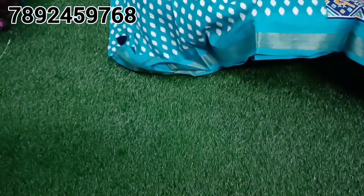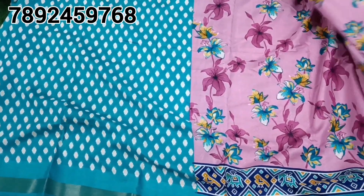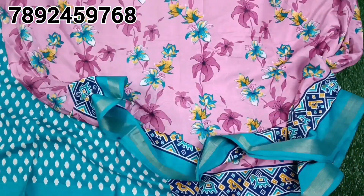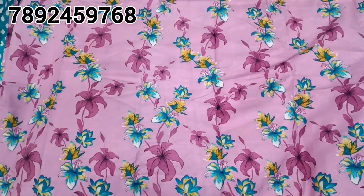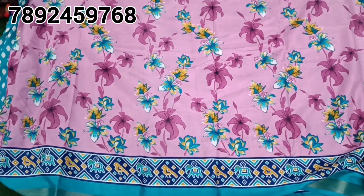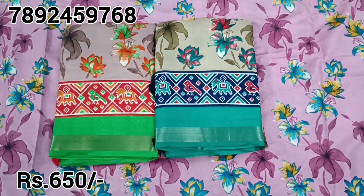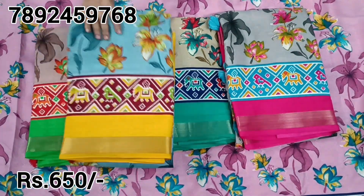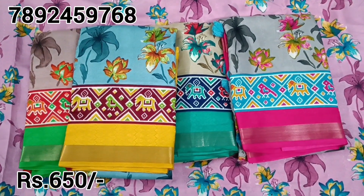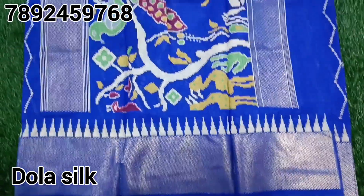Next, we have a soft linen sari — it has a little cotton feel. Choose a contrast blouse. The sari also has a pallu design. We also have different styles of sari, and the sari has a grand look with different collections. It is 650 rupees — a very reasonable price. You can also get a wholesale price.